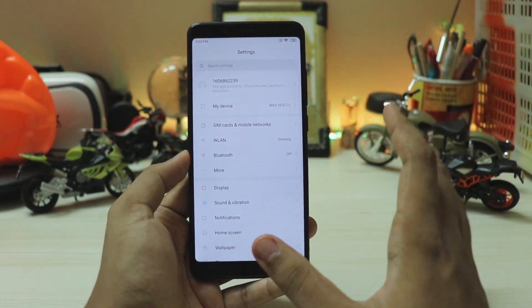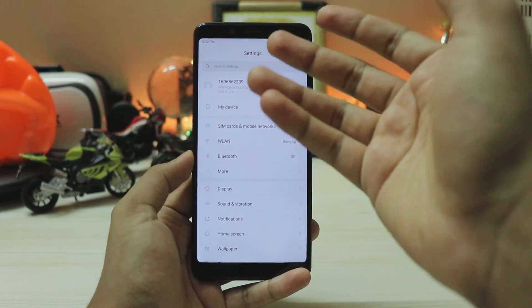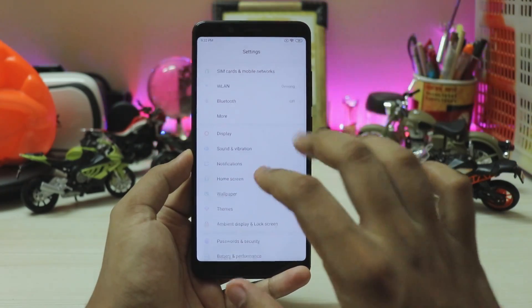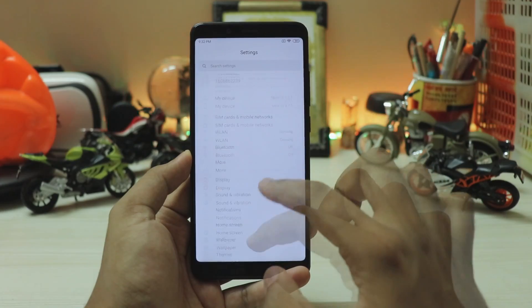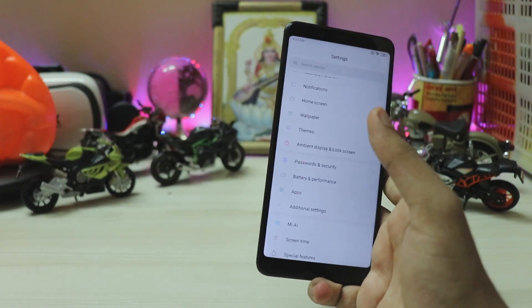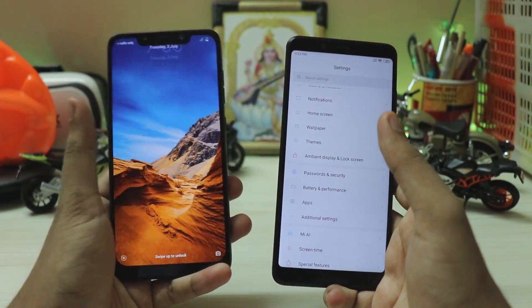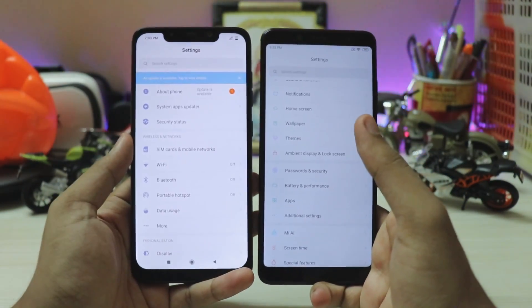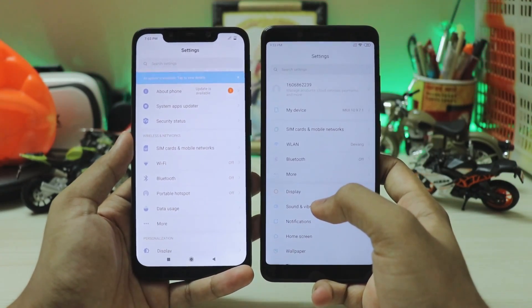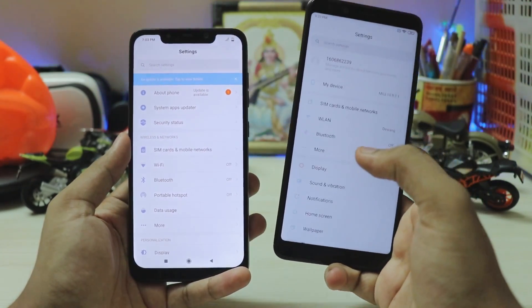Don't get your hopes up — this video is specifically about the settings refresh. Going directly to settings, here is my Mi account which isn't showing my name for some reason. Under 'My Device' you can see the settings list is rearranged and much smaller than before. Comparing it to a Poco Phone F1 with MIUI global beta — it's not the most fair comparison, but it helps illustrate the differences.